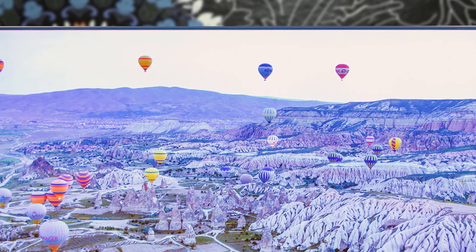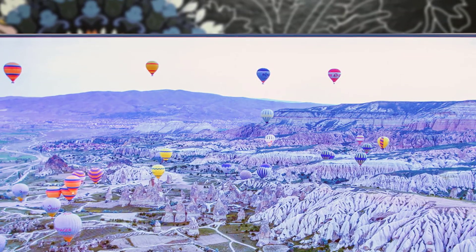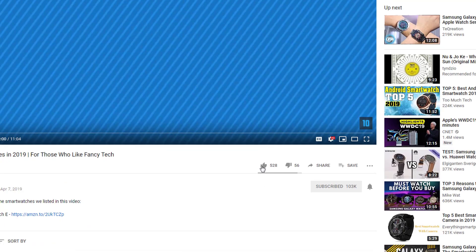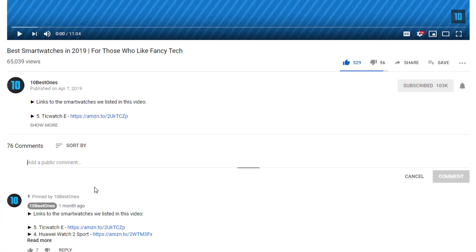To find out more information about these Samsung TVs, you can check out the description below. If you'd like to win one of these products, make sure you watch the whole video, click the like button, and comment the hidden word found in this video.